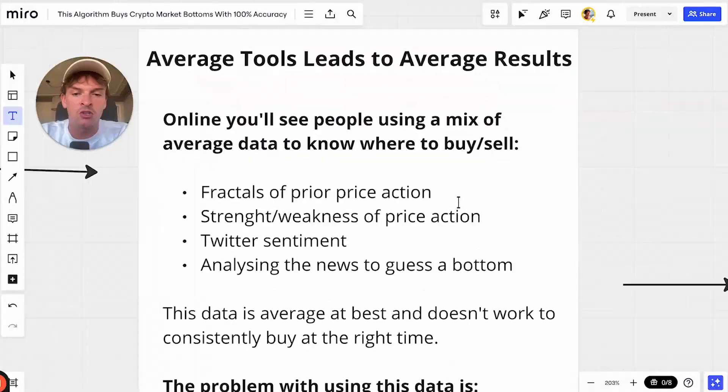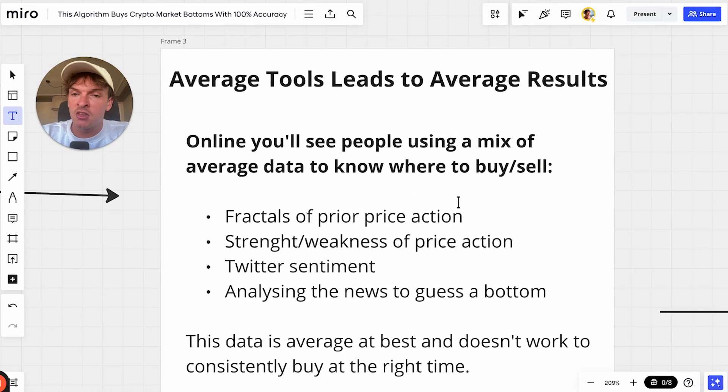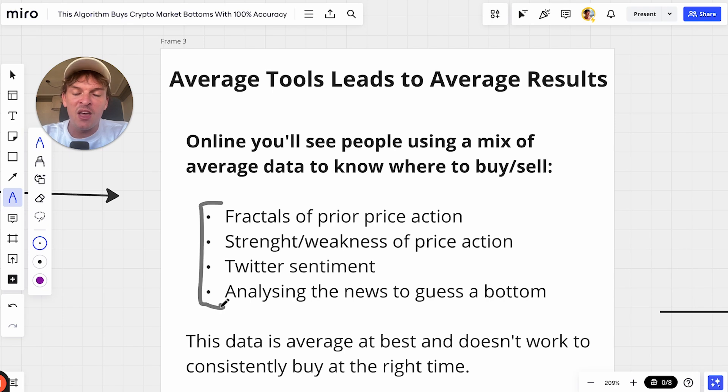Average tools lead to average results. On Twitter, at this bottom, I saw so many different people using so many different data sets and ways of analysis to say that the bottom wasn't it. I find that most people are using average tools which don't really work. Here are four examples of things I saw on Twitter this month — ways of analysis that I just don't think work properly.